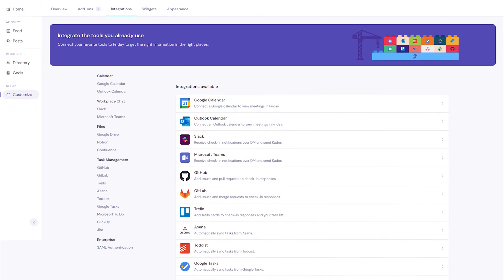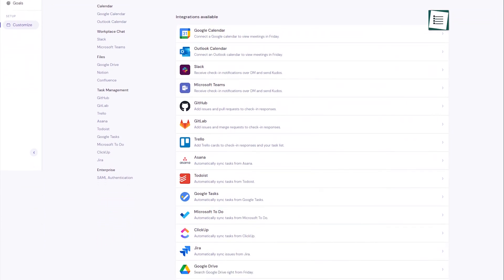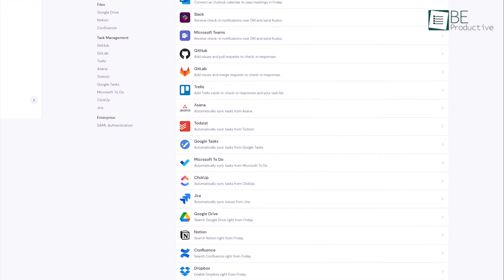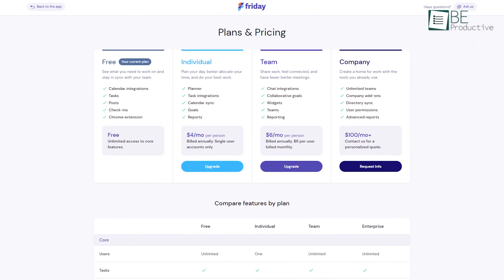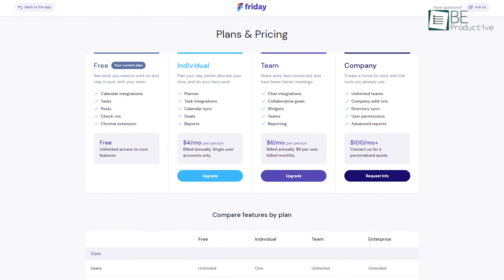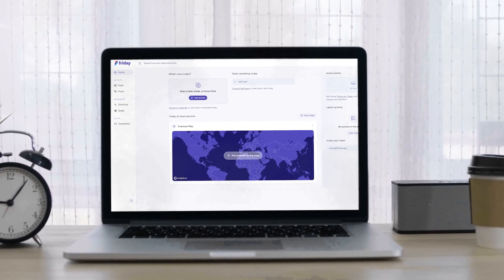Friday also integrates seamlessly with all the apps that you're already using, including Slack, Microsoft Teams, Google Calendar, Todoist, Notion, and plenty of others. In terms of pricing, Friday offers affordable plans along with a free option that you can use for as long as you want. That's why we highly recommend you try this one.